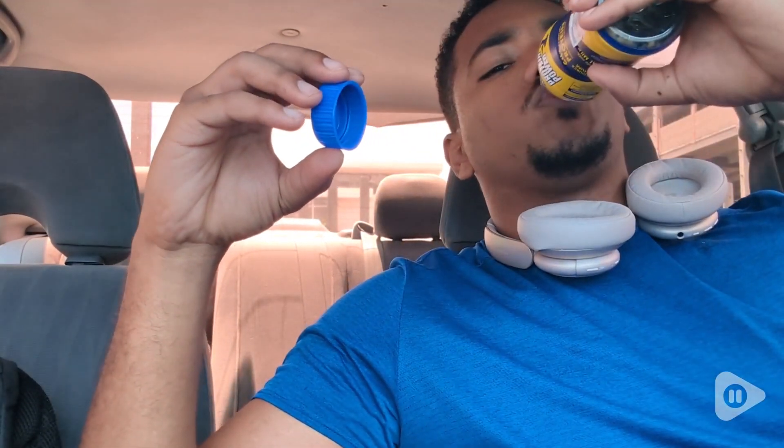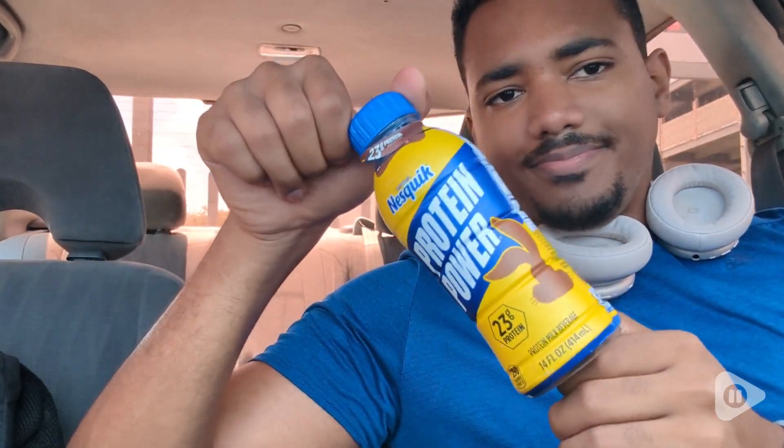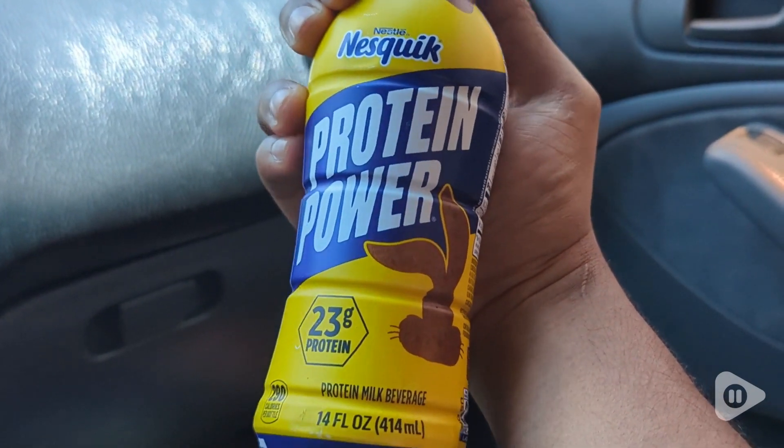Hi, this is John with WTI and by this smile you can already know how much I like this one. This is the Nesquik 23 grams protein shake and this has to be the best protein shake and flavor that I've ever had in my life. Hands down.